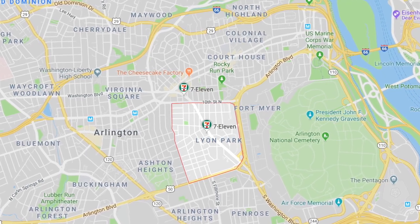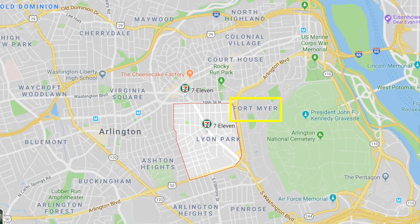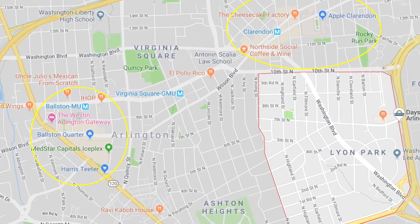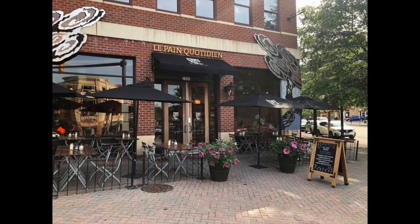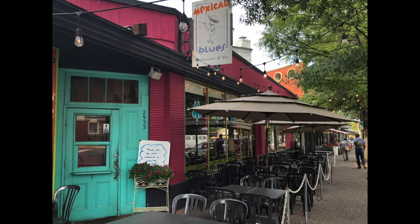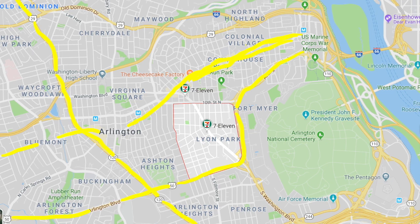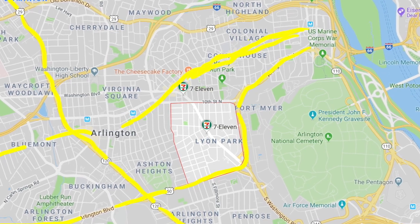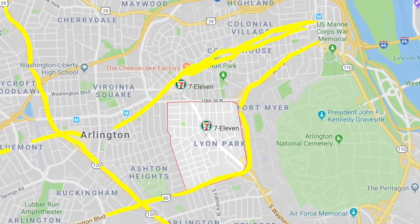Lyon Park is a lovely and highly sought-after neighborhood located in Arlington, Virginia. To the east of Lyon Park is Fort Myer and Arlington National Cemetery, with the Pentagon to the south and east of the cemetery. To the north and west are the major shopping and dining hubs of Ballston and Clarendon. It is also bordered by the major routes of Wilson and Clarendon Boulevards to the north, Route 50 to the south, and Route 120 or Glebe Road to the west, so getting in and out of the community is a breeze for commuters.